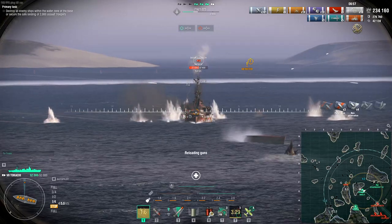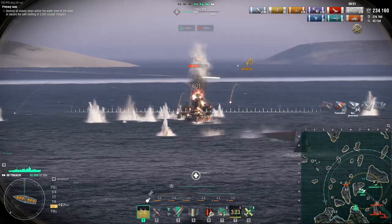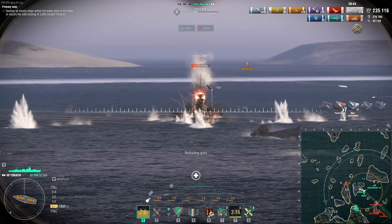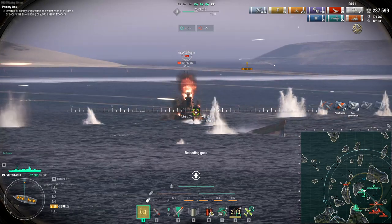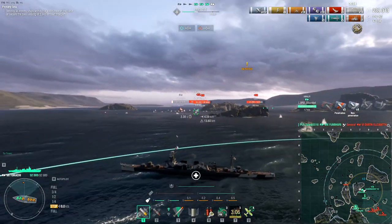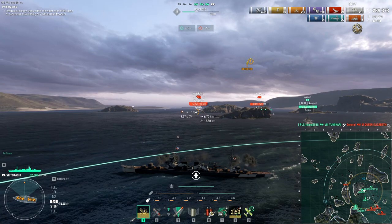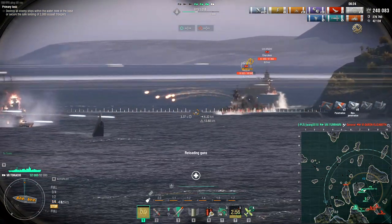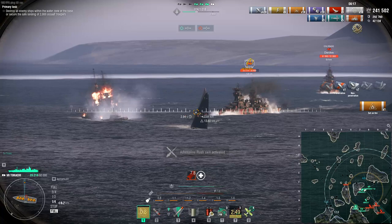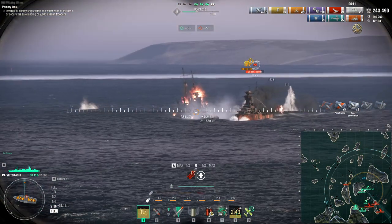Using the reload booster to get some more fires going. Probably with an Atlanta or even the Boise — which has six-inch guns but a similar play profile with very short-ranged guns, around 13 to 14 kilometers — they would be doing equally as well if not maybe a little bit better. But this is competent, it's good enough, and if you want a variation on the Atlanta this certainly serves as that.